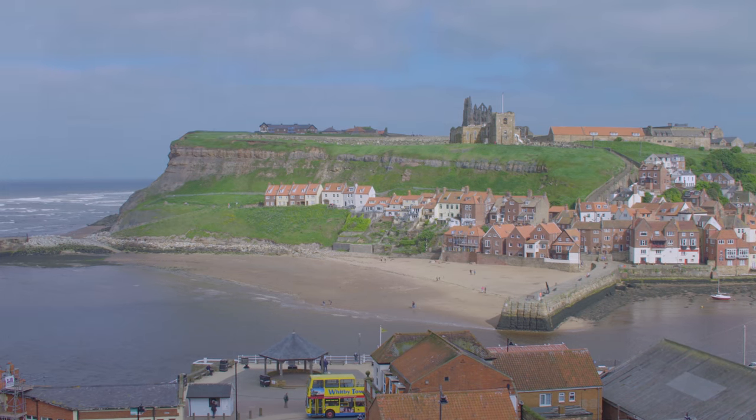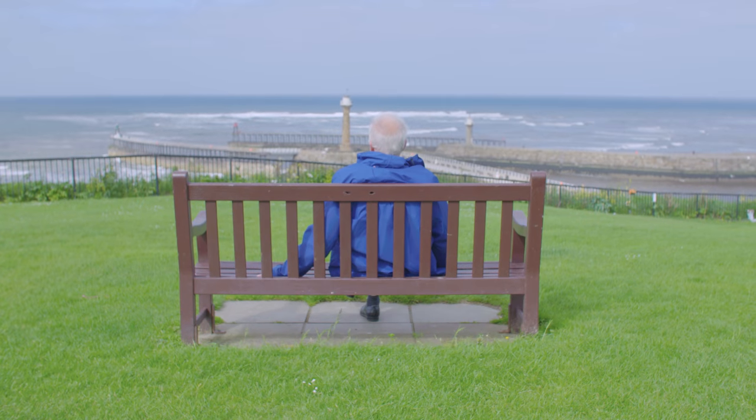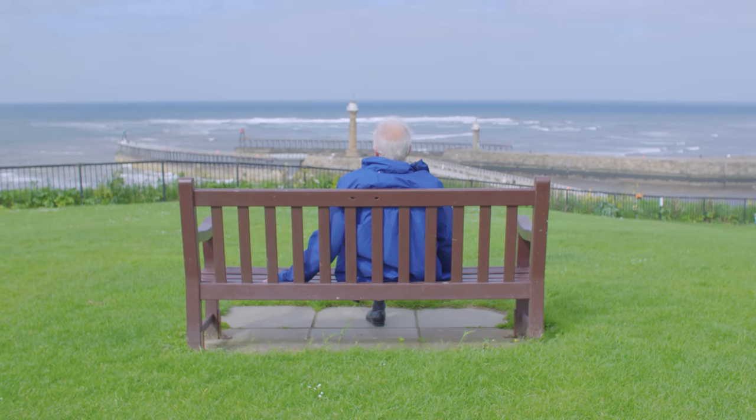Cook had two missions: to observe the transit of Venus and to search for the great southern continent.